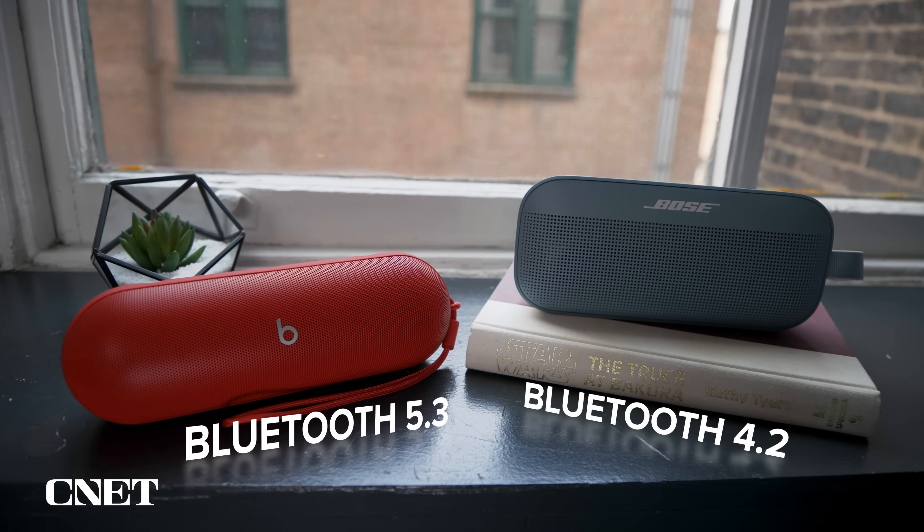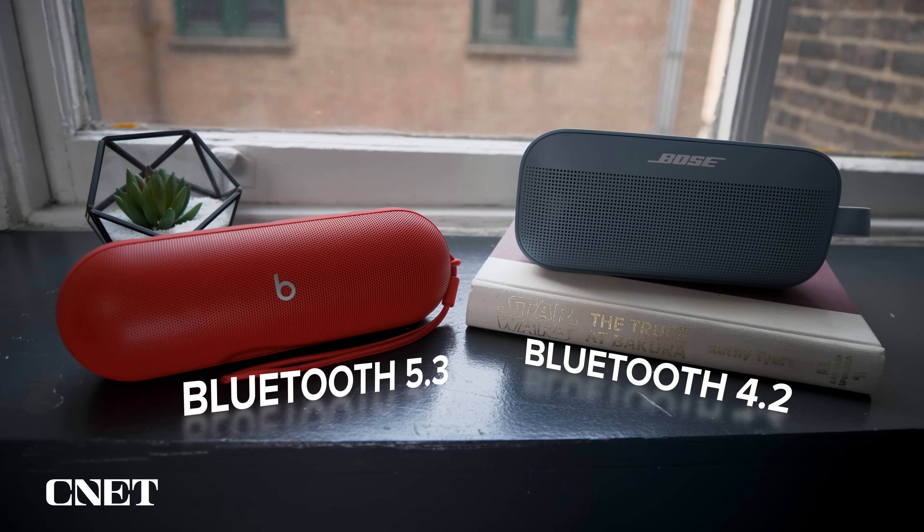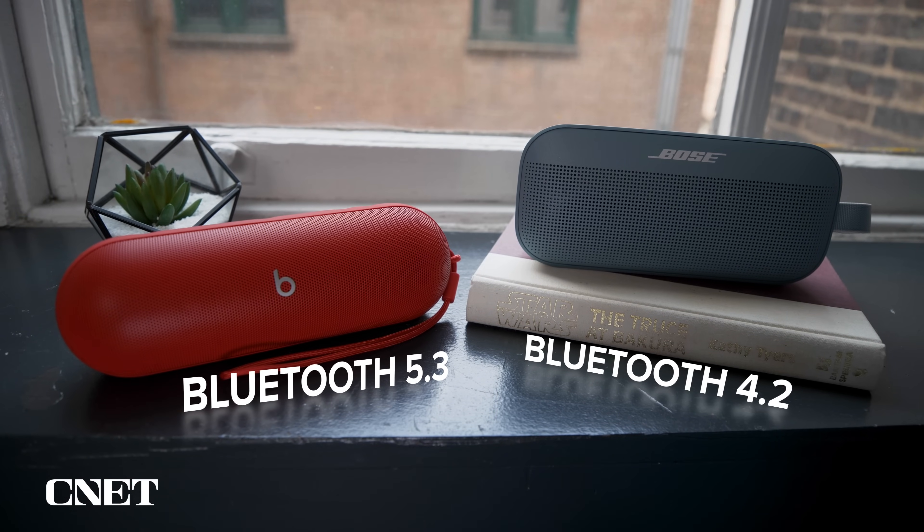The Pill is equipped with Bluetooth 5.3, while the SoundLink Flex is equipped with Bluetooth 4.2. Both speakers have the ability to wirelessly pair with a second speaker to create a stereo pair, which does improve the sound quality considerably. Finally, the Pill can be used as a speakerphone and so can the Bose, and it does work well in this capacity — callers said they could hear me clearly even with some background noise.